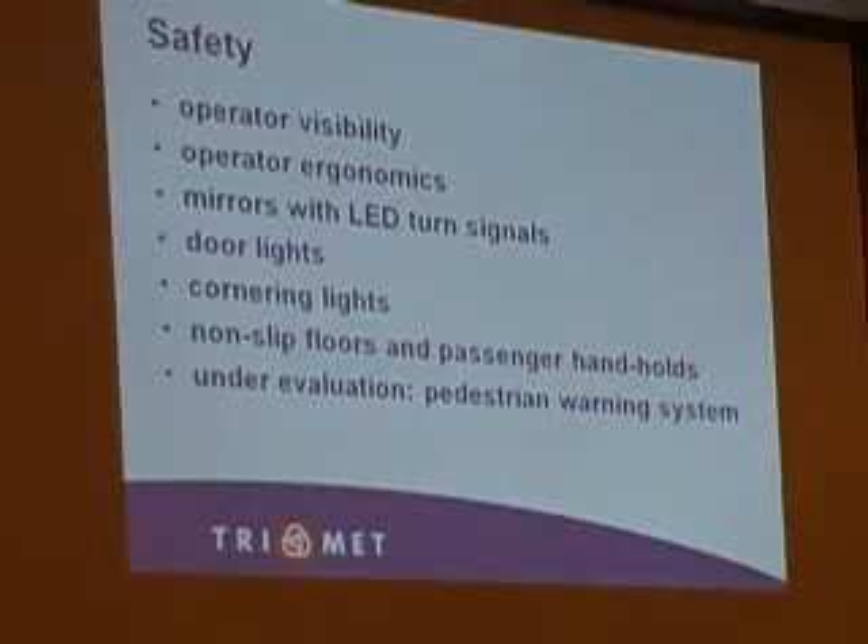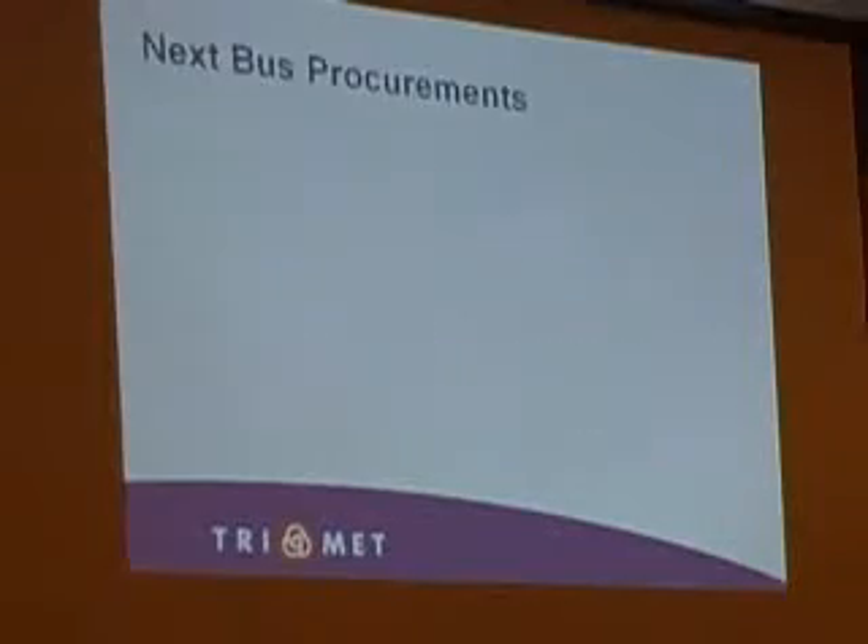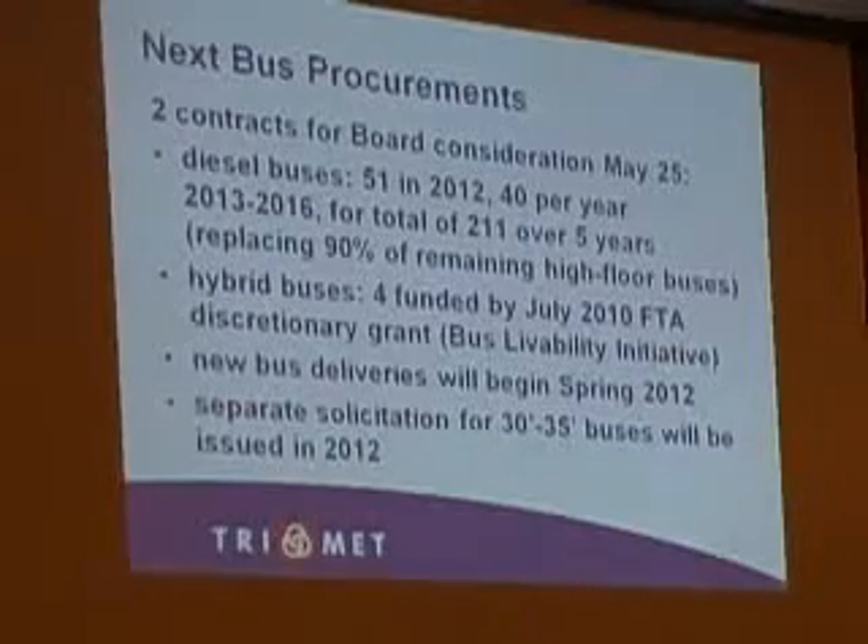Non-slip floors — we're always looking at what's out there, the best and the greatest. And then under evaluation, as Neil alluded to a little while ago, is our pedestrian loading system that we're checking out varying systems to see if we can find something that works for us.